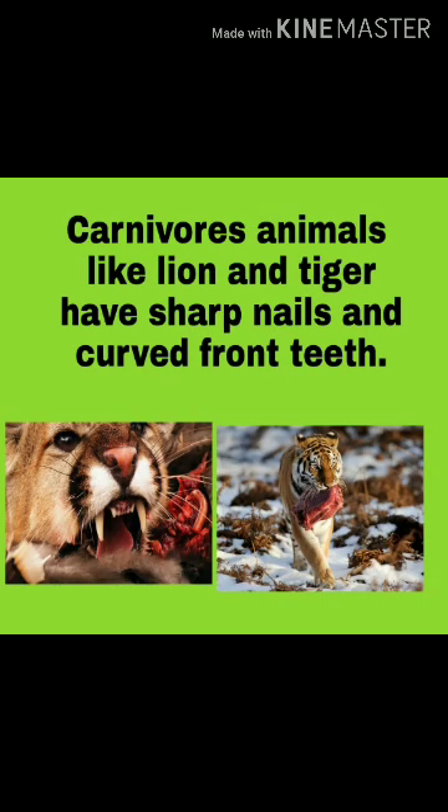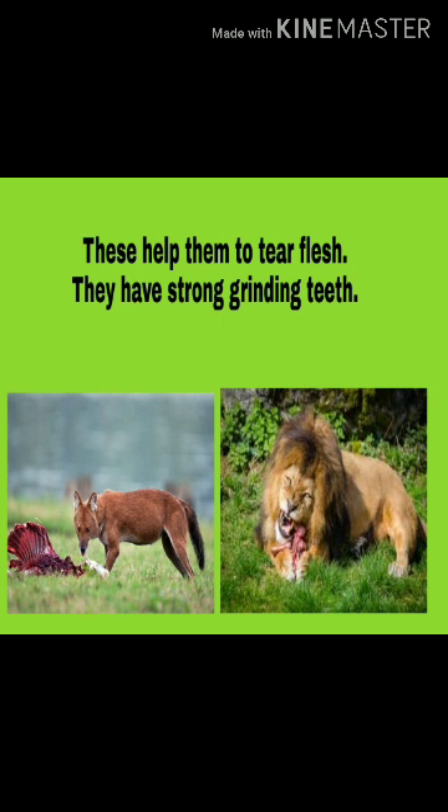Carnivorous animals like Lion and Tiger have sharp nails and sharp, curved front teeth. These help them to tear flesh. They also have strong grinding teeth.